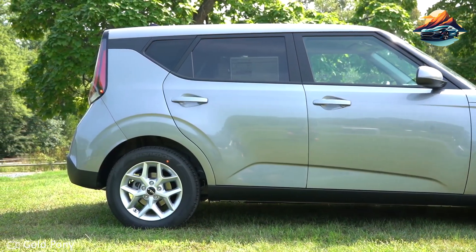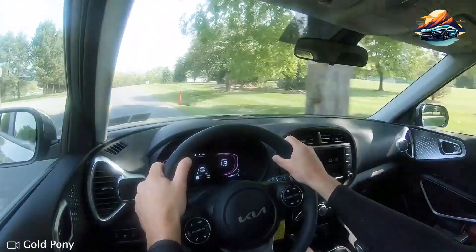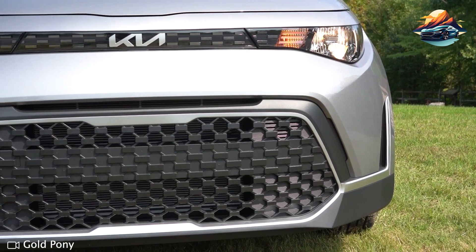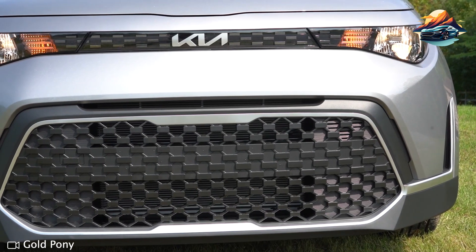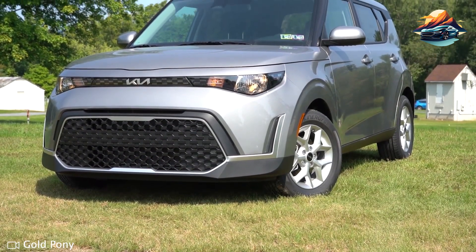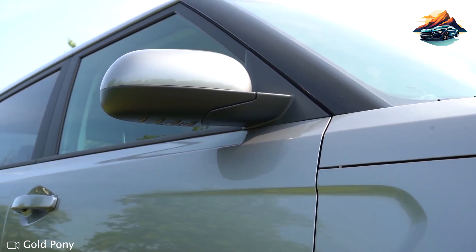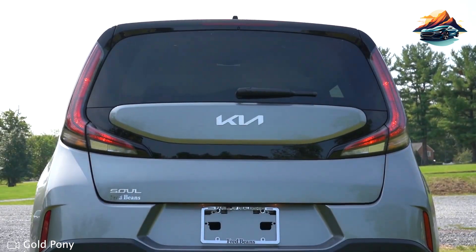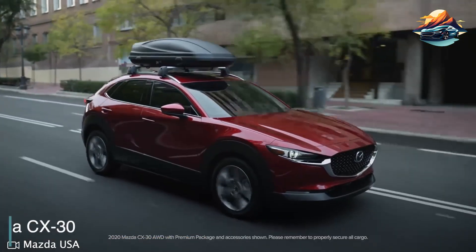Most cabin surfaces are lined with hard plastics, but they don't feel cheap. One thing I noticed is that wind noise gets inside the vehicle when driven fast. The base engine is a 2.0-liter four-cylinder machine generating up to 147 horsepower, paired with front-wheel drive and a continuously variable automatic transmission. It's not a powerful road beast, but it comfortably gets you to your destinations. The Kia Soul is easy to maneuver with responsive steering and downright satisfying handling.